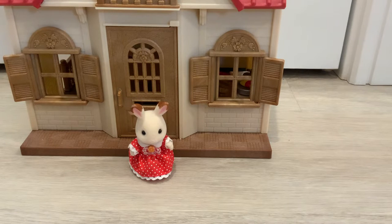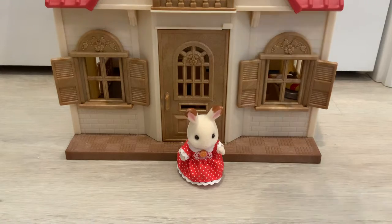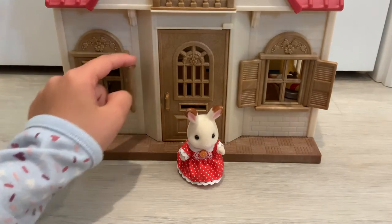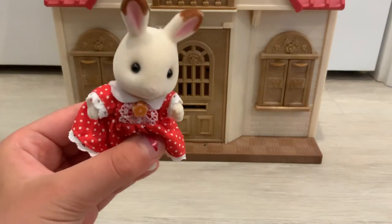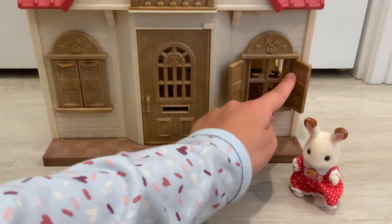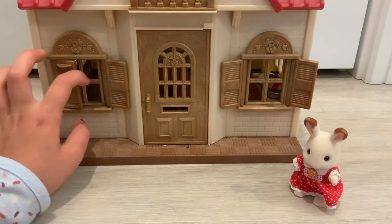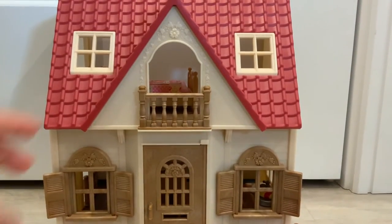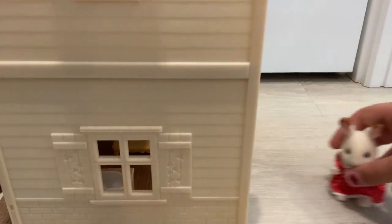Welcome back to another YouTube video. Today we are going to be showing you the Red Roof Cozy Cottage starter home — it's very cute. It comes with these functional pieces, and the windows can actually open and close just like a door. There's a whole lot of detail, and the design even matches up on the rail, which is very cool. Let's turn it around and take a look.